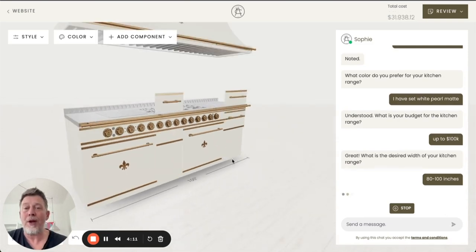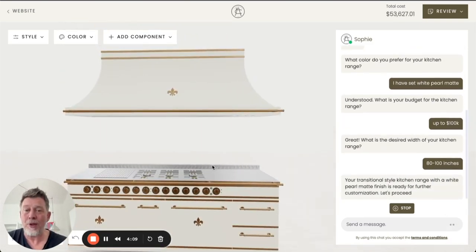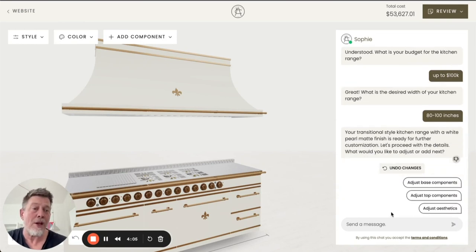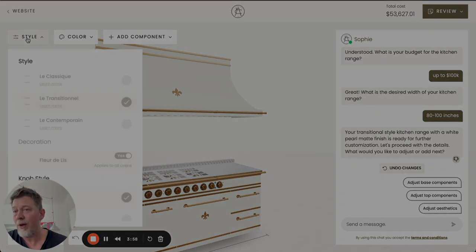Based on the information provided, we generate a suitable range for the user, and from this moment on it's up to the user to either continue using the AI assistant to get help configuring their range or to use all the options of the configurator available.